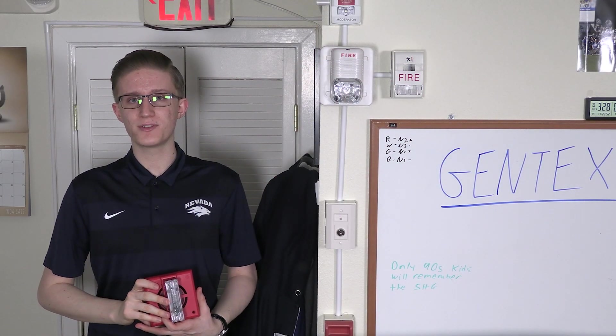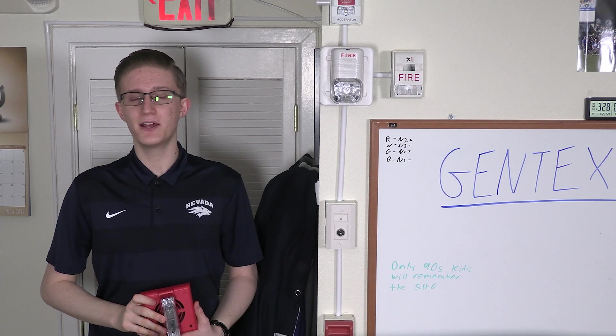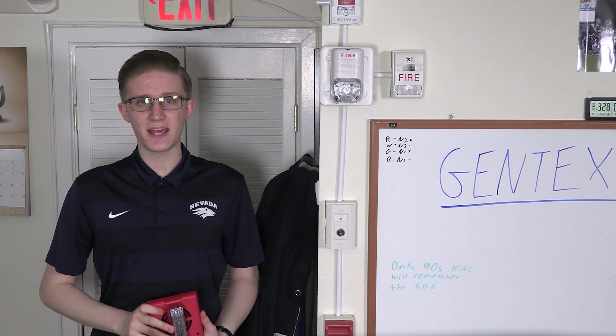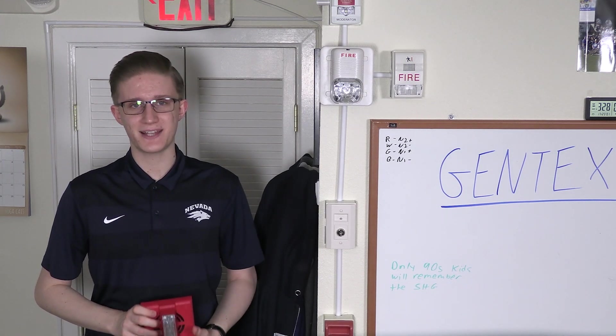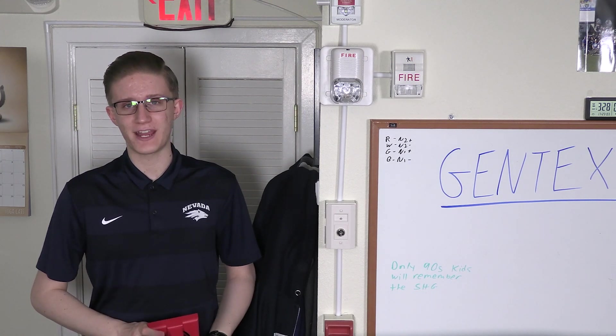This nonchalant fire alarm horn strobe straight out of the 1990s brings a lot more history to the table than meets the eye. Welcome to the, hopefully, complete history of the Gentex SHG series of notification appliances.